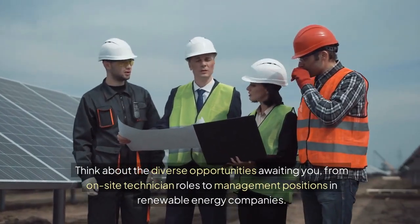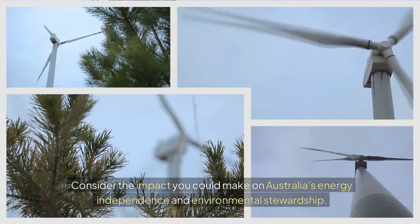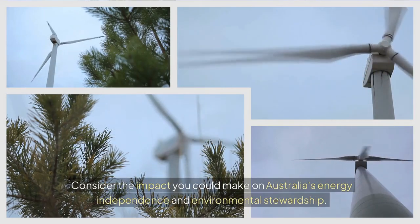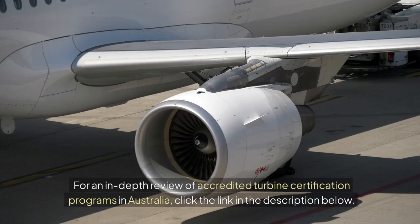Think about the diverse opportunities awaiting you, from on-site technician roles to management positions in renewable energy companies. Consider the impact you could make on Australia's energy independence and environmental stewardship. For an in-depth review of accredited turbine certification programs in Australia, click the link in the description below.